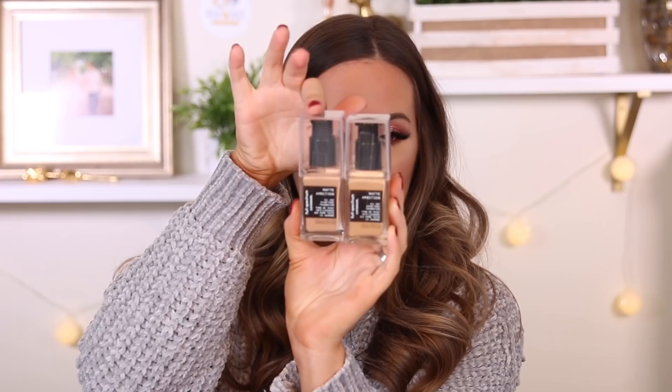I really want to try this out. I read up on it, it's really cool, and I want to do a full video on it. So these are the two shades I got — I got medium cool and tan neutral. They have a pump, and I've been really loving CoverGirl foundations, so I can't wait to try this one.